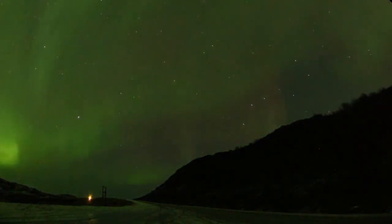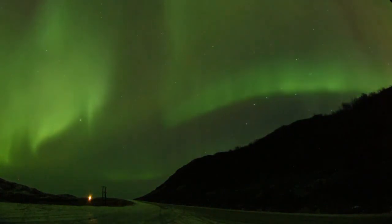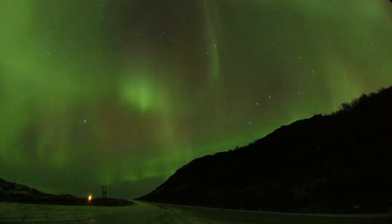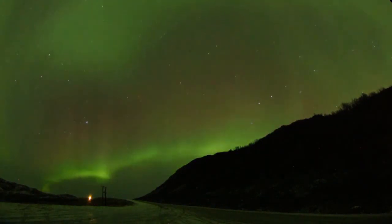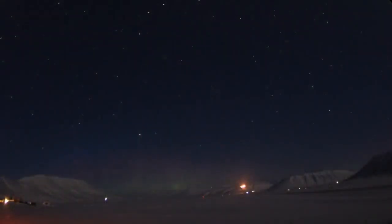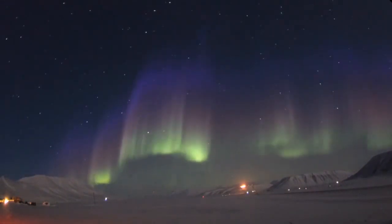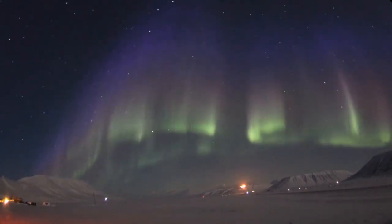Auroral rays follow the lines of force in Earth's magnetic field. Oxygen atoms emit a green light when hit by high-energy electrons. Low-energy electrons, higher in the atmosphere, cause oxygen atoms to glow red, giving the green aurora its red tip. These wispy auroras show us that our magnetic shield is still intact. When high-energy electrons strike nitrogen atoms, the atoms produce blue auroras at high altitudes, and sometimes magenta auroras at low altitudes.